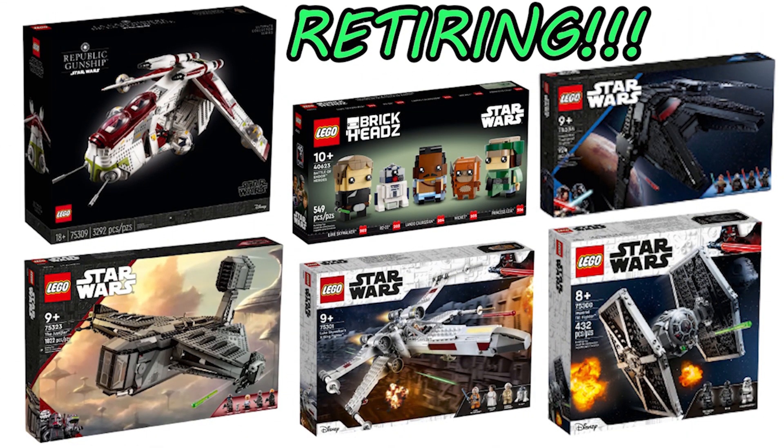Like I said in my last video about these sets retiring in 2023, most of them will have an official retirement date of December 31st, but will probably be unavailable by late November, so if you want any of them you should probably get them as soon as possible.